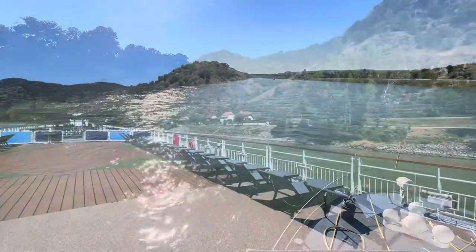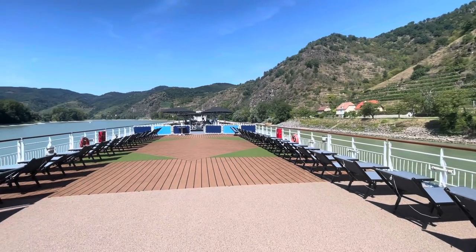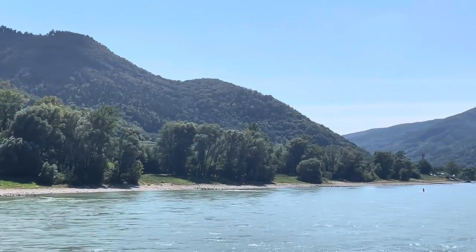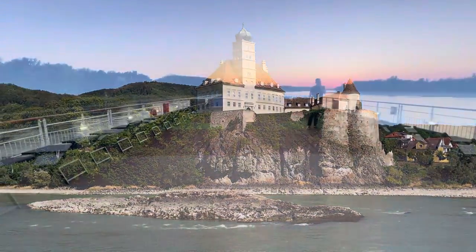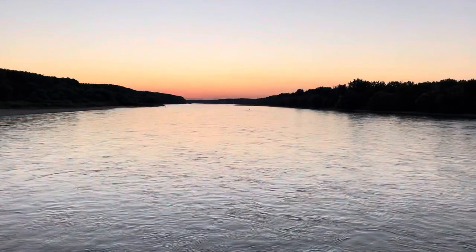Just look at those views. Literally, every time you're cruising down the river, you are surrounded by the best scenery. And sunsets are not just reserved for those cruising the ocean.